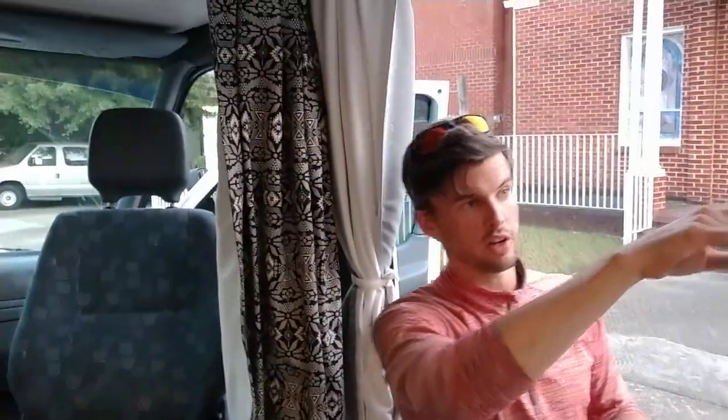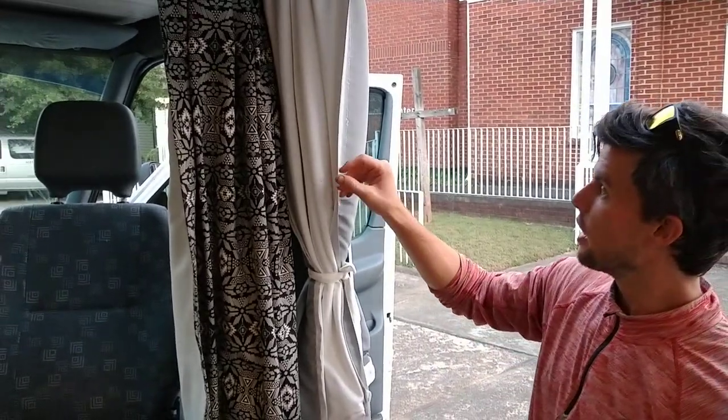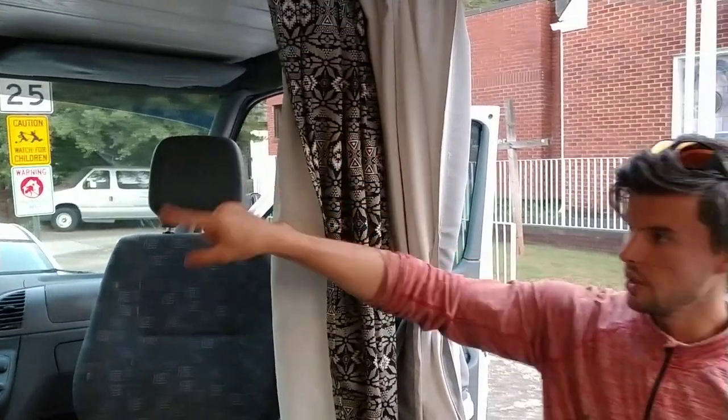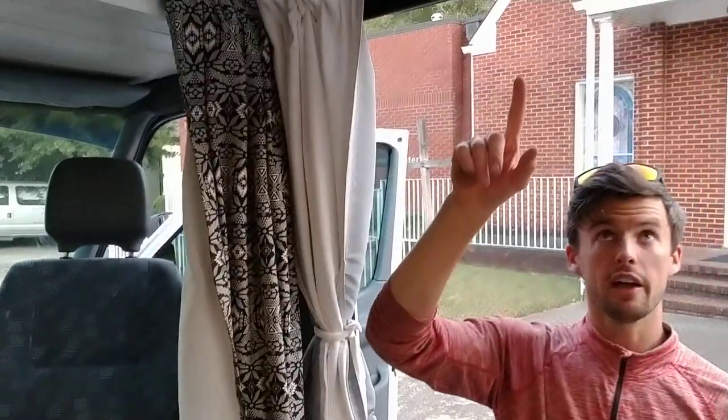We have blackout curtains for all the windows. We also have blackout cabin curtains, which are really important to block out the cold in the front — or the heat, depending on the time of year. The overhead MaxAir fan runs indefinitely with lights, heating, and water pump. The electrical system has 500 watts of solar on top and 400 amp-hours of sealed glass mat batteries underneath the bed.